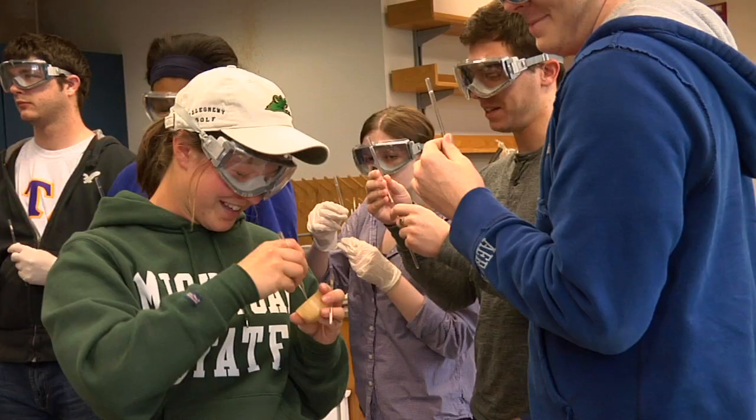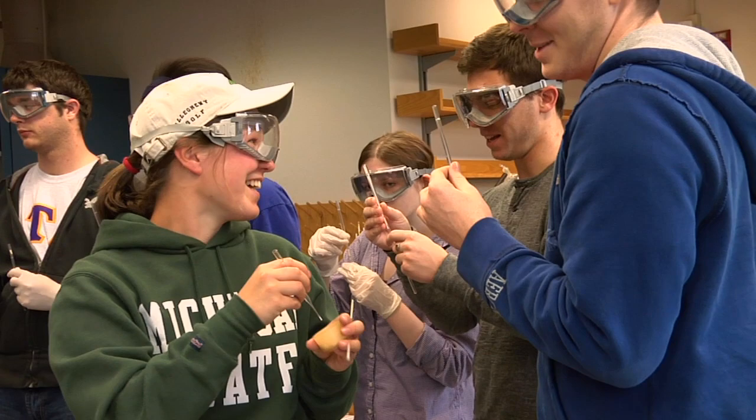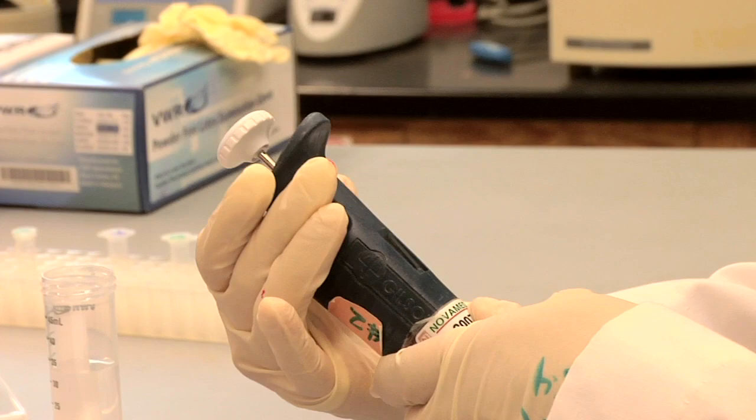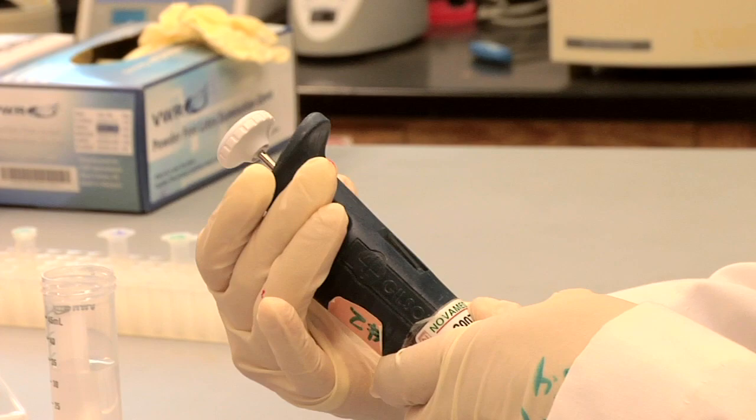A lot of the biochem graduates do go on in the health professions — medical school, PA school. But we also have another 40-ish percent who are heading off to do public health. Maybe they're going to get a PhD in Medicinal Chemistry, Toxicology, or Bioengineering. Others go into science teaching or science writing.